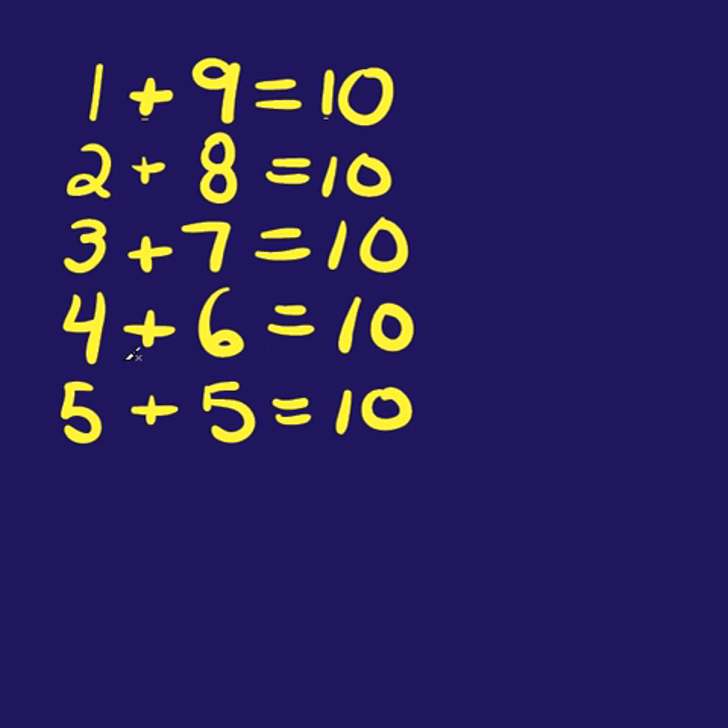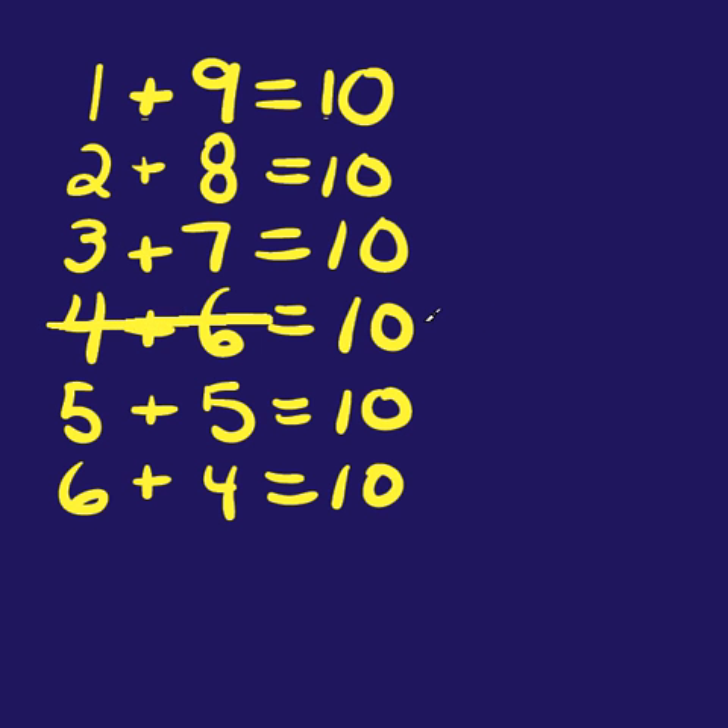If you don't know those facts, you've got to learn those quick — just get them in your head. Now you don't have to learn any more, because once you get to six — six plus four equals ten — you start going backwards again, so we have all those.